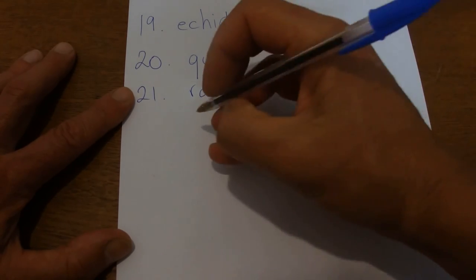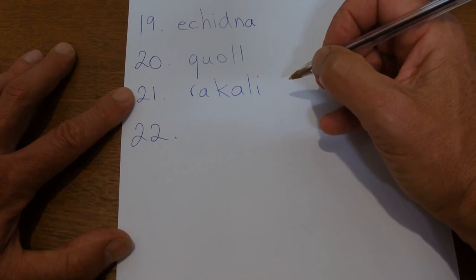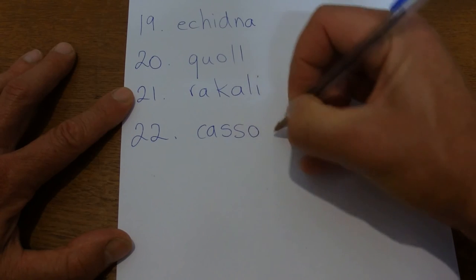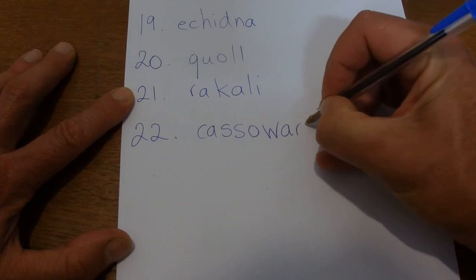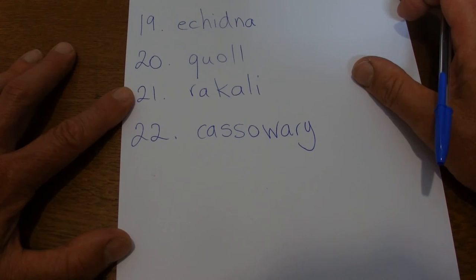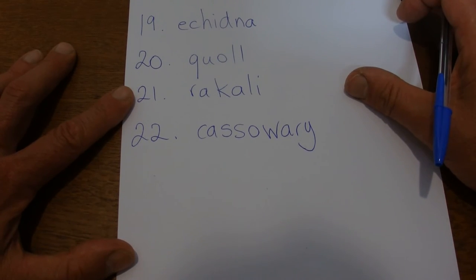The next one is a cassowary. It's found up in the north of Australia. It's a large flightless bird with a big beak, a bit smaller than an emu, lays eggs. It's called a cassowary.